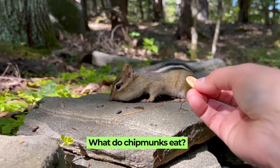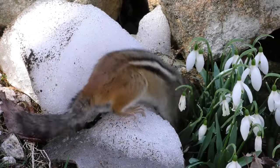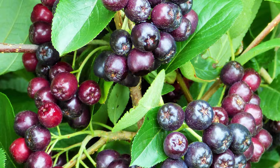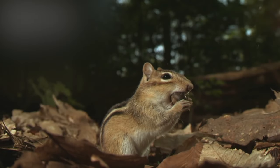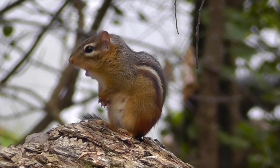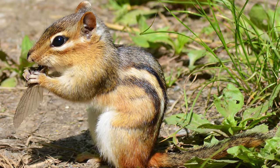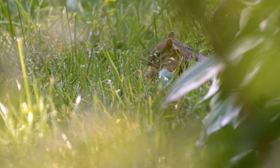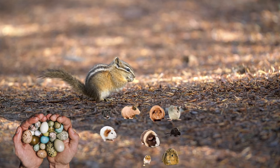What do chipmunks eat? Chipmunks are omnivorous, which means they eat both plants and animals. Their diet mainly includes nuts, seeds, fruits, and berries, which they find in abundance in the wild. These foods provide them with the necessary nutrients for their active lifestyle. But chipmunks don't just stop at plants — they are also known to eat insects, which are a good source of protein. Sometimes, when their usual food sources are scarce, they might even eat bird eggs, small rodents, and baby snakes.